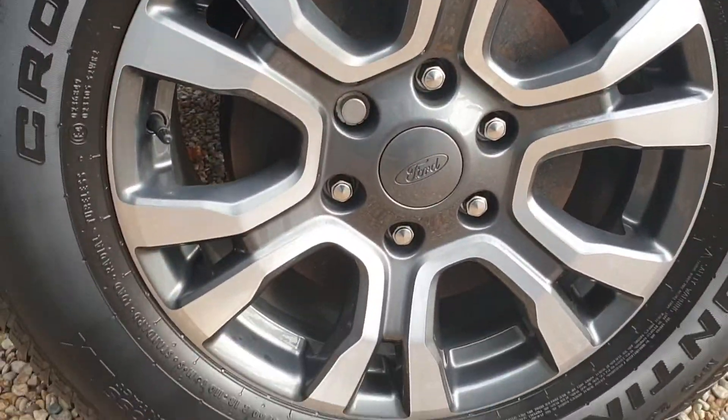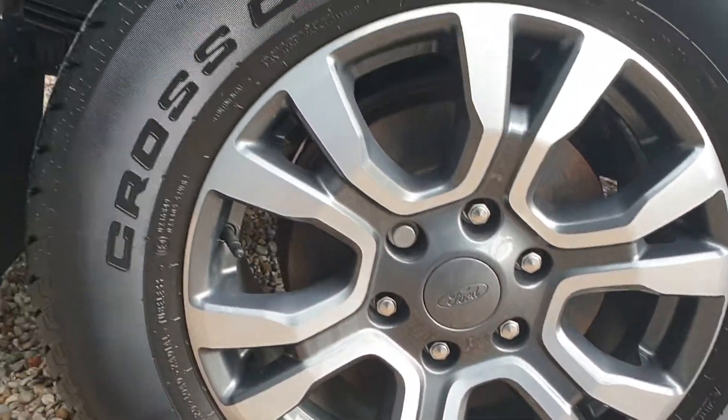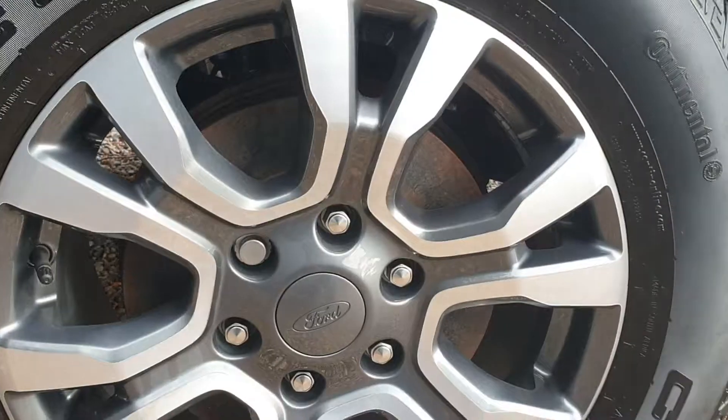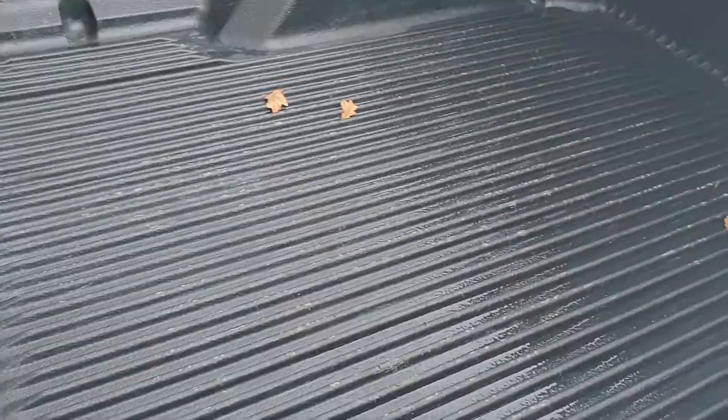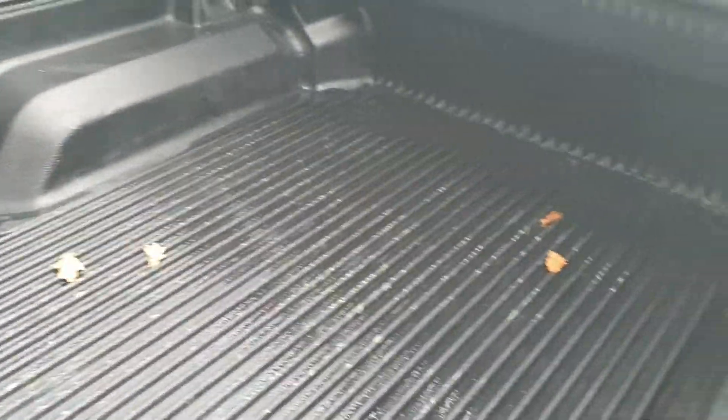This is the driver's side rear alloy. Again, tyres in good condition, wheel unmarked. Whilst we're around here, let's just have a look at the rear spacer and offering. As you can see, absolute loads of room.